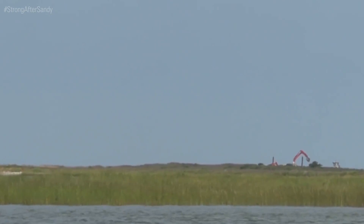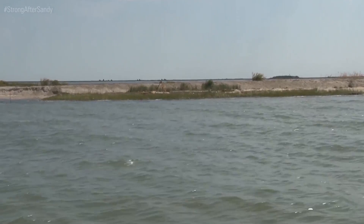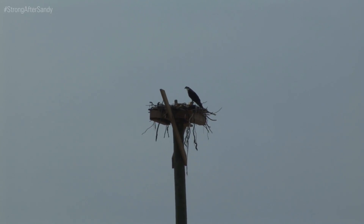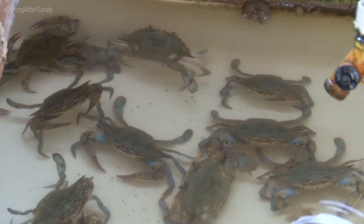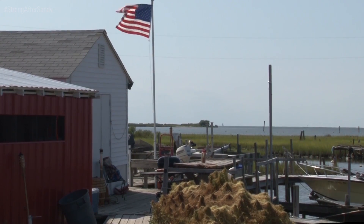This living shoreline project, led by the U.S. Fish and Wildlife Service, will enhance the natural defenses of saltwater habitats important to fish and wildlife species, as well as Smith Island's soft-shell crab fishery — a natural resource the local residents of Smith Island depend upon.